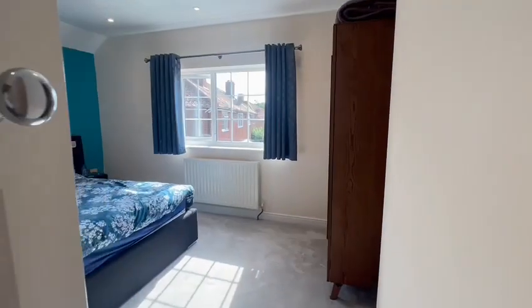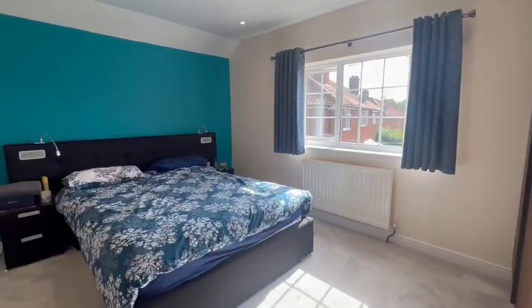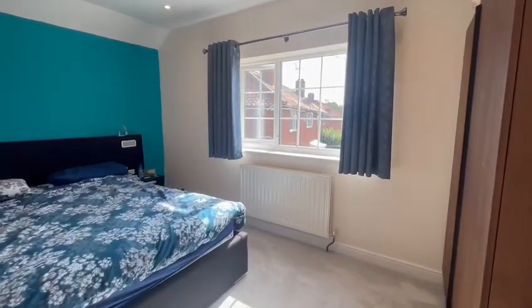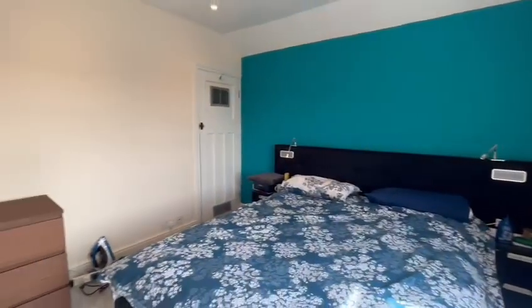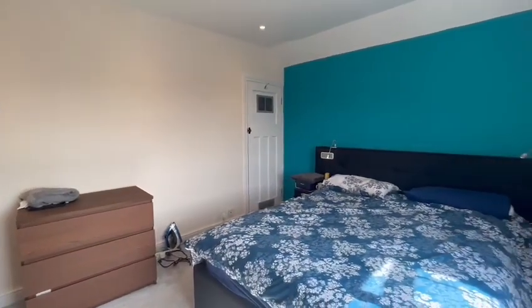And then on to bedroom number one — a very good sized room with a window overlooking the front of the property. Lots of natural light and plenty of space for wardrobes, and there's also a fitted wardrobe in the corner.